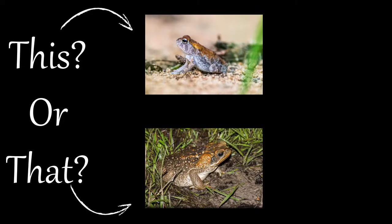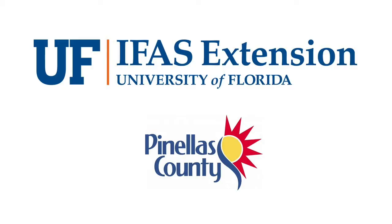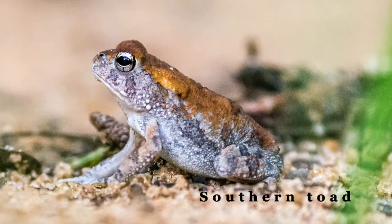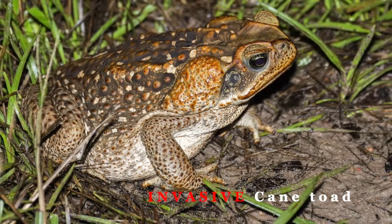Welcome to this or that video series produced by UF/IFAS Extension Pinellas County. This series helps citizens and visitors correctly identify commonly mistaken species of plants and animals. Today we are going to explore two similar toads: the native southern toad and the invasive cane toad.